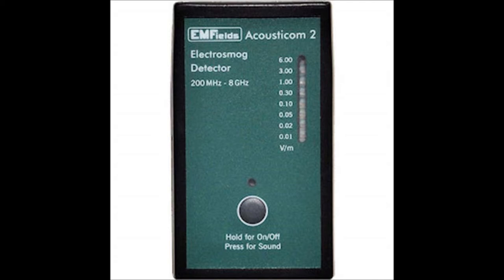Jesus called them the children of the devil, and he wasn't calling them names — it wasn't a figure of speech. He said, I'm telling you the truth. So: $180 for a radio frequency meter. In fact, go to a university engineering — a radio frequency engineering department — and look up all the frequencies.